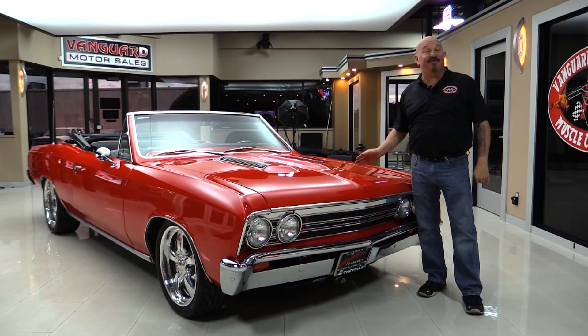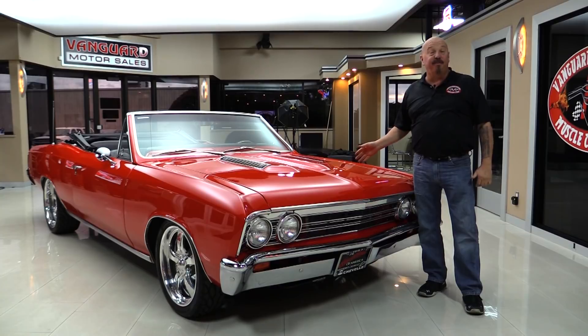Welcome back to Vanguard Motor Sales. I'm Greg and I am standing in front of one beautiful 67 Chevelle. As you can see, it's a convertible. It's got a GM Performance 350, 425 horsepower power plant up front, and you're going to love checking this one out.